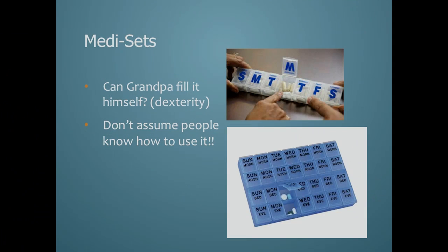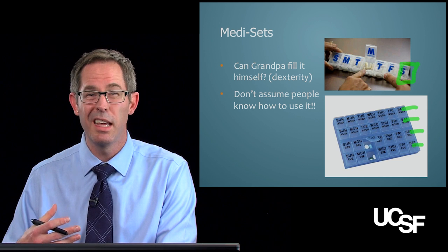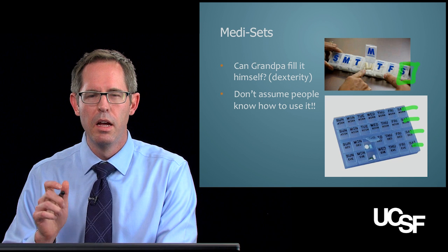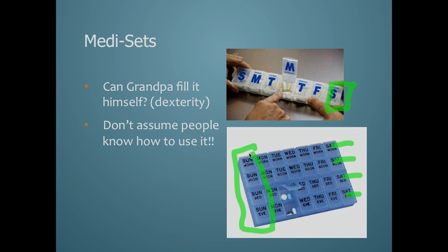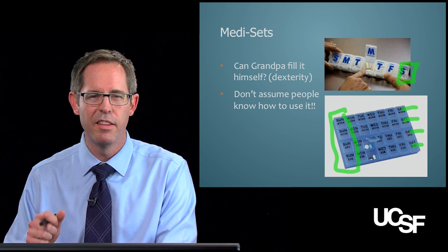Medisets are a bit different — they have rows for every day of the week and you can fill them at home, so they don't require a pharmacy, which is one of their great advantages. They can have one compartment per day for once-daily drugs, or up to four compartments for drugs taken four times a day. They help engage patients in understanding when they're taking their medications and recognizing them better. However, you do need to assess whether grandpa has the dexterity to open them. A Mediset can actually be prescribed and billed to the patient's insurance, and the daily compartments can pop out so grandpa or grandma can take their medications to the park. This is something you should evaluate during a brown bag session to confirm they're doing it correctly.